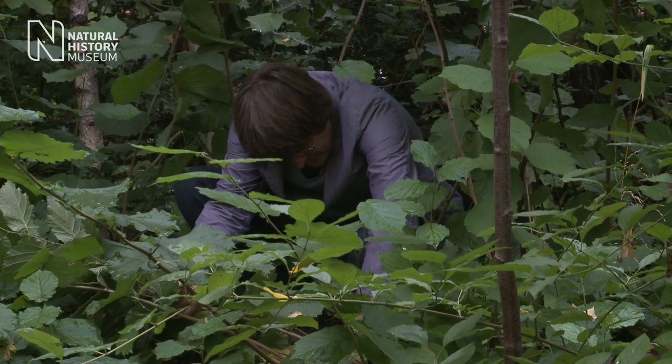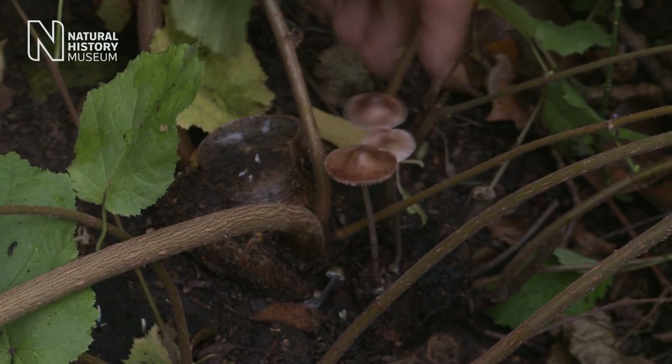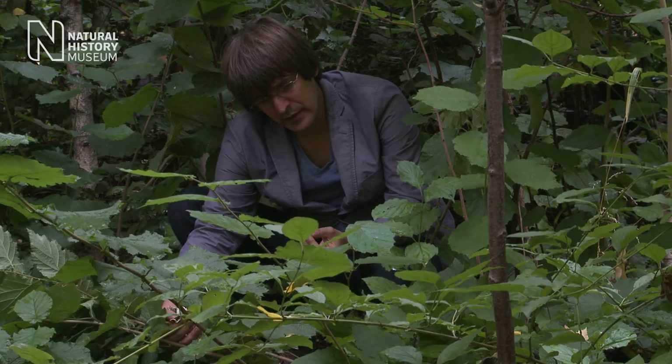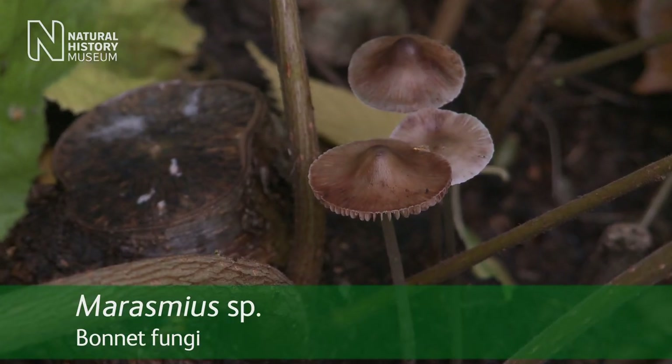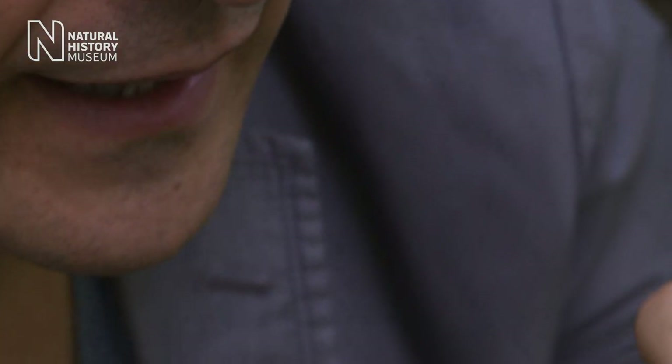There's quite a nice little thing growing on this wood stump. They look to me like they're going to be Marasmius relatives. They've got very, very robust stems — so-called bonnets.